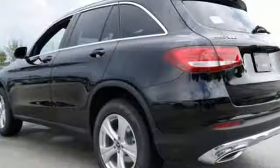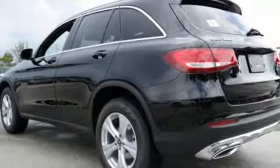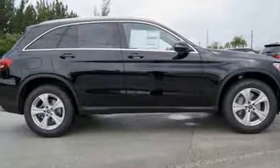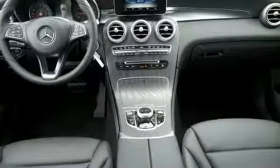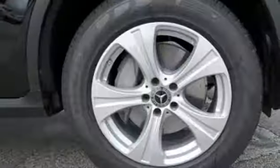Safety features abound, including a rear-view camera, pre-safe, cross-wind assist, attention assist, collision prevention assist plus, and trailer stability assist. The strong and comfortable cabin includes the convenience of Homelink, dual-zone climate control, and Bluetooth.